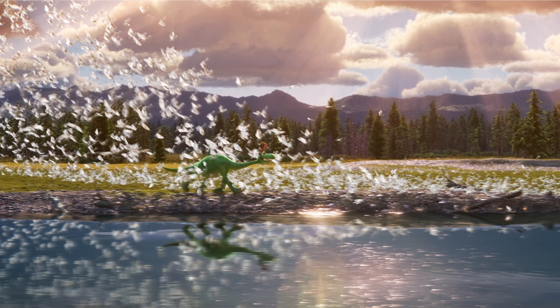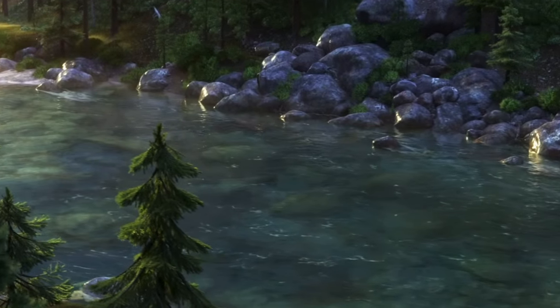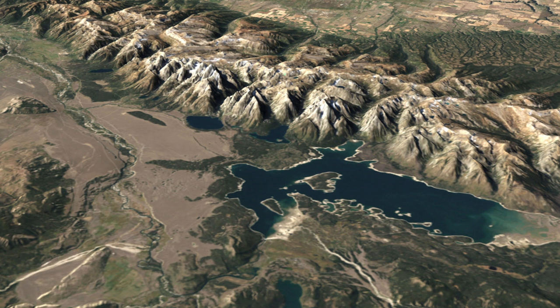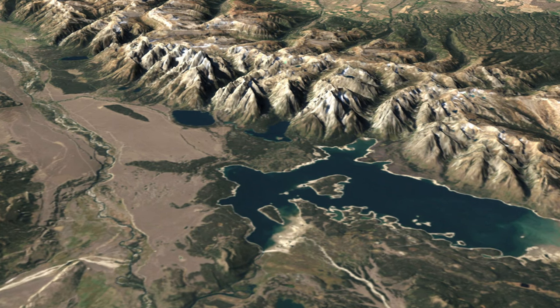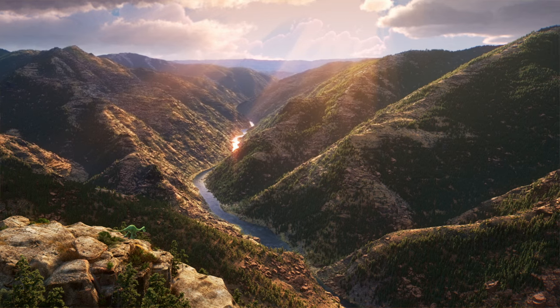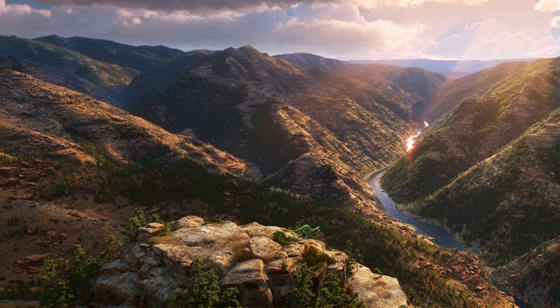The water was so difficult to animate that they reused a straight and curved section of river over and over and just flipped it to make it look unique. Animators used Google Earth and USGS data to map out actual specific locations, so animated scenes of places that actually exist. Upon completion, over 64,000 square miles were adapted to tell the story of Arlo's journey.